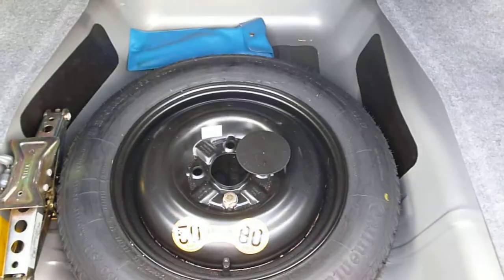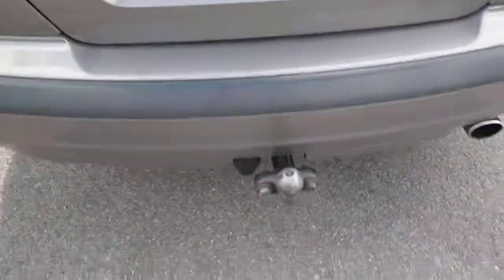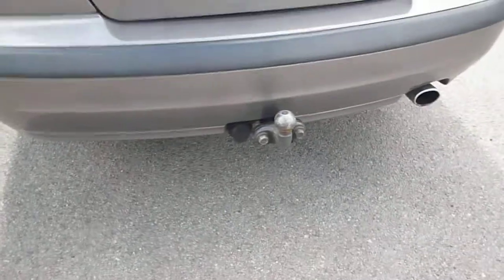Boot area nice and clean. Spare wheel and jack under the floor. Vehicle is fitted with a single electric tow bar.